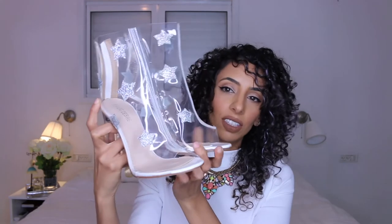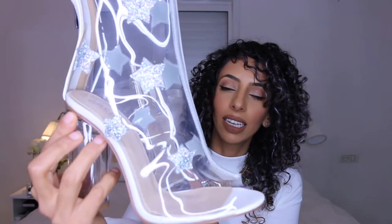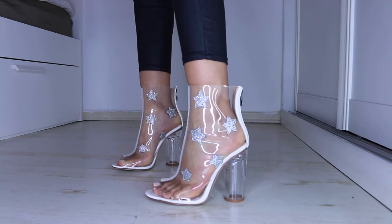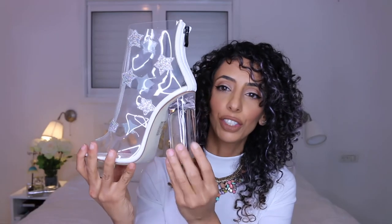Since we're on the star theme, the fourth pair also has stars. These are quite unique - I'd seen them on Instagram and wasn't sure how I felt, then suddenly I had to have them. They are clear ankle boots with a clear plastic heel you can see through, and tiny silver stars. It took me a few months to get used to the look but now I'm just loving them - they're so unique.